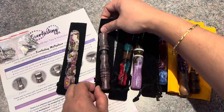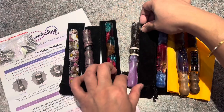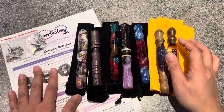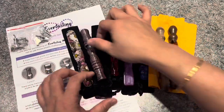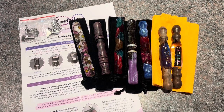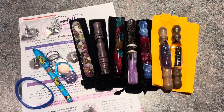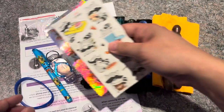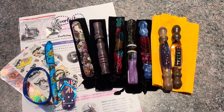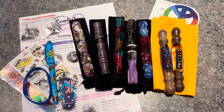What do you guys think? Please comment below if you've tried any of these companies and which style of pen you like. Also, please hit the like button if you enjoyed this video, subscribe if you want to see more from me, and hit the bell so you'll be notified when I upload new videos.